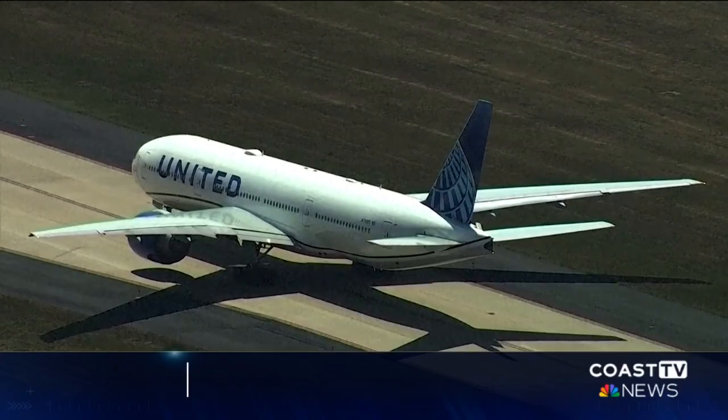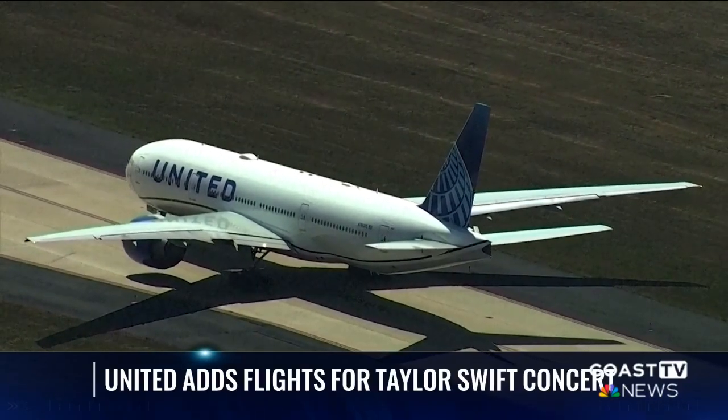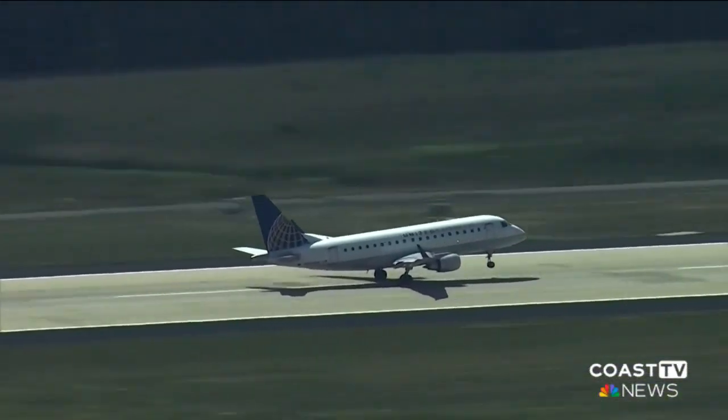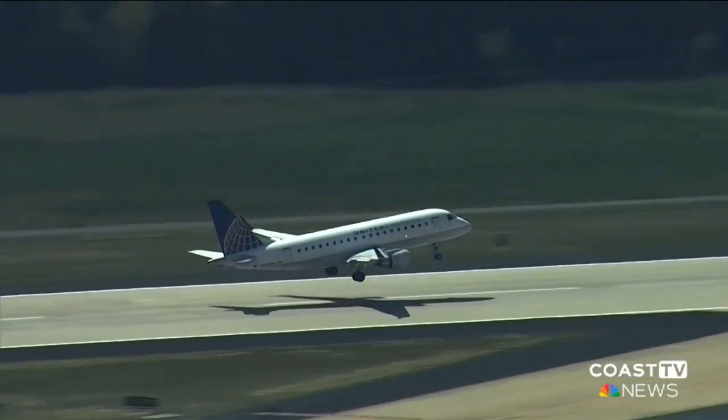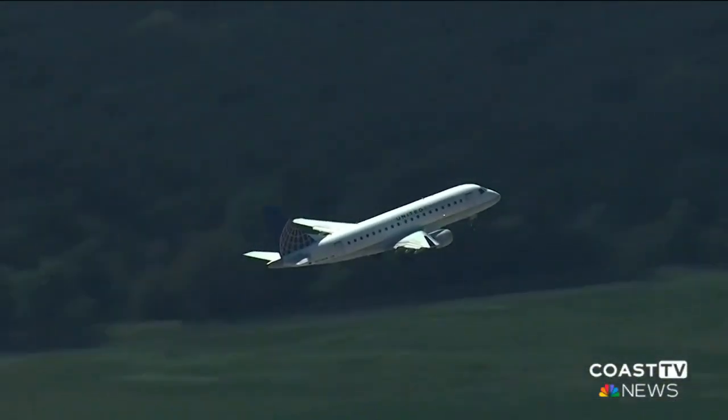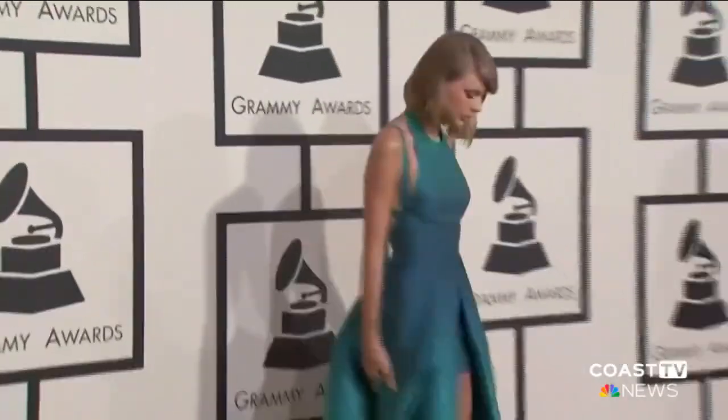New today: United Airlines is adding flights to accommodate Swifties. Taylor Swift has scheduled three Vancouver shows on December 6th, 7th, and 8th. The air carrier announced it will add three daily nonstop flights to Vancouver between December 5th and 9th. New flights have also been added for return legs. Bookings for other cities hosting the Taylor Swift Tour are already well above normal.